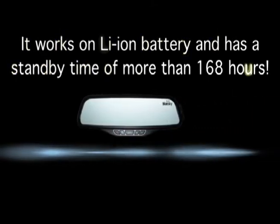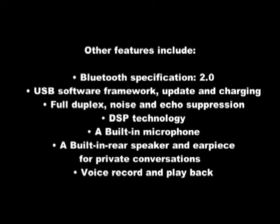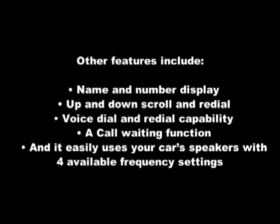This is one hands-free device you won't want to miss. Other features include Bluetooth specification 2.0, USB software framework update and charging, full duplex, noise and echo suppression, DSP technology, a built-in microphone, a built-in rear speaker and earpiece for private conversation, voice record and playback, name and number display, up and down scroll and redial, voice dial and redial capability, and a call waiting function.